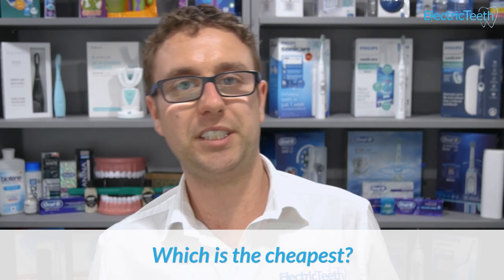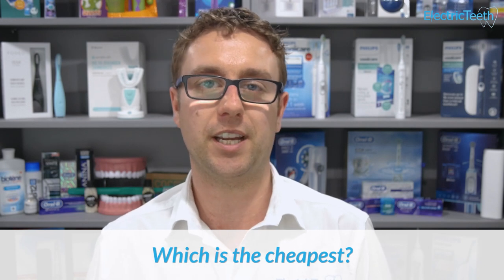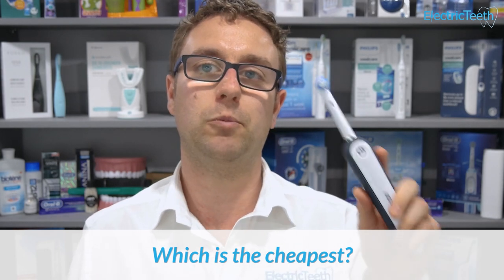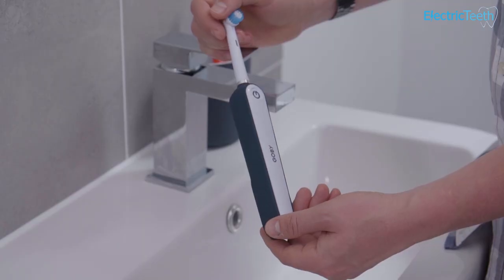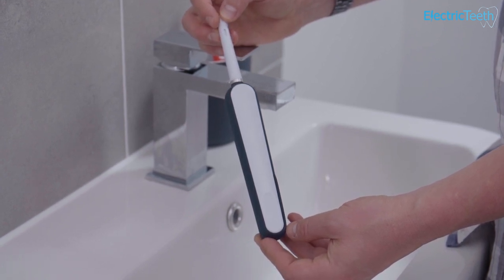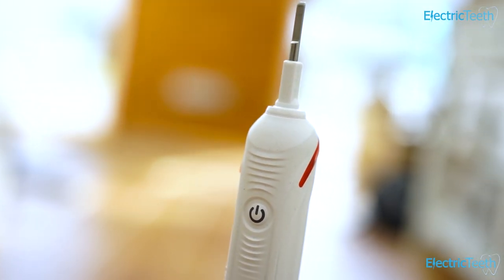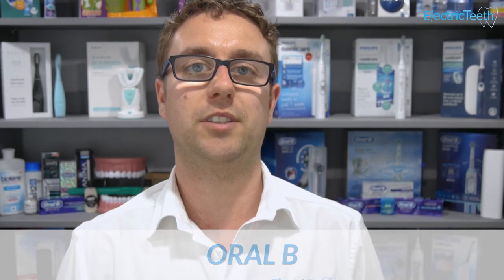Which is the cheapest? It depends on the models you choose. Looking at equivalent models over a three-year period: Gobi comes in at around $116 including the brush and replacement heads; Oral-B at around $95 for an equivalent device; and Sonicare at around $138. The differences aren't huge, but Oral-B works out the cheapest overall.